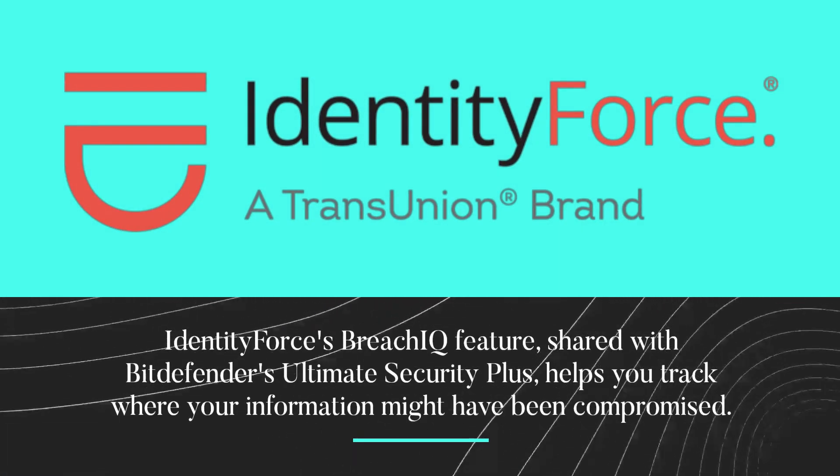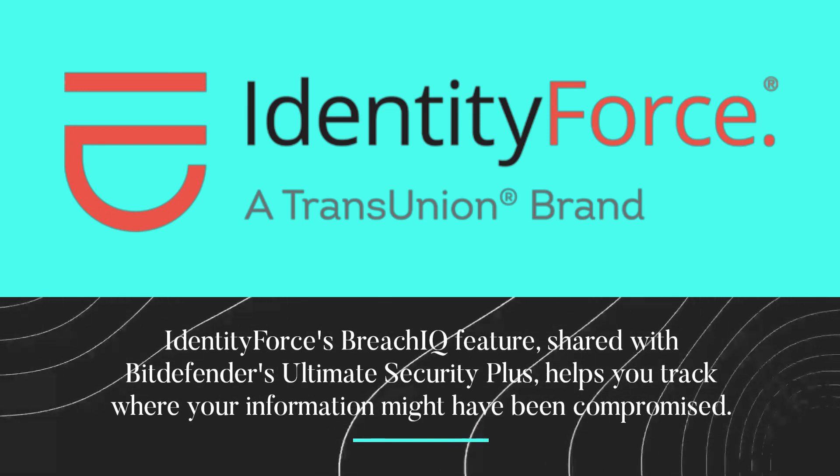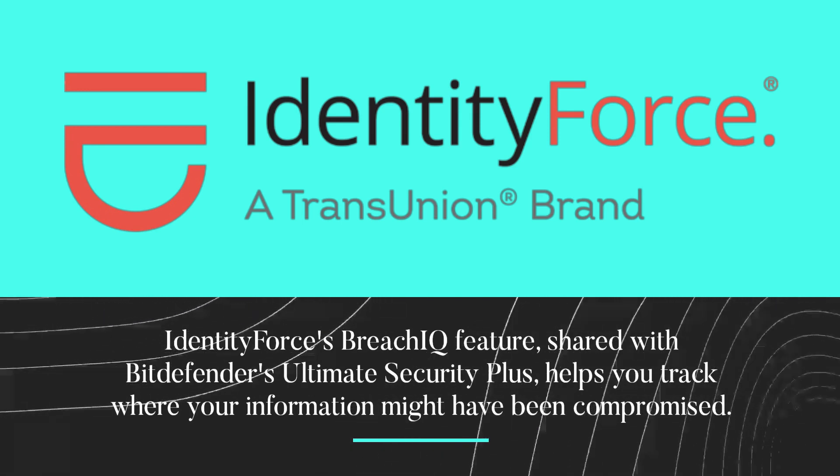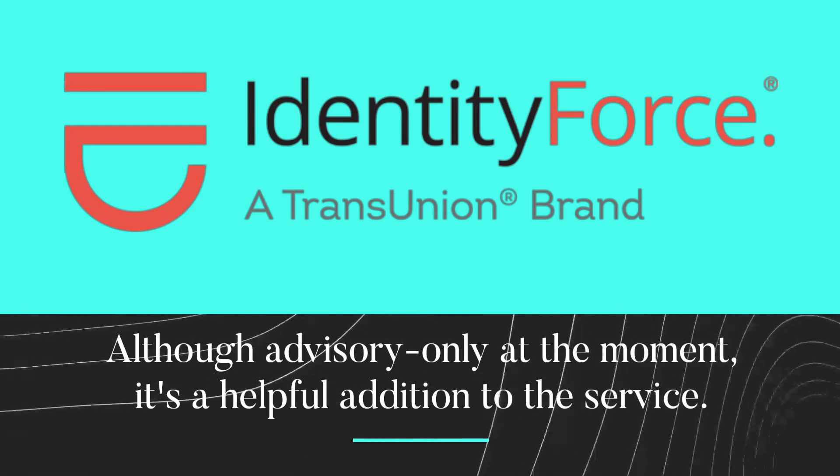IdentityForce's Breach IQ feature, shared with Bitdefender's Ultimate Security Plus, helps you track where your information might have been compromised. Although advisory-only at the moment, it's a helpful addition to the service.